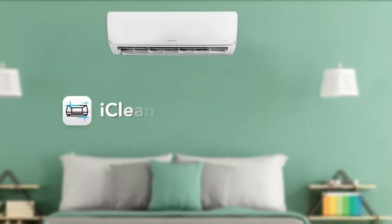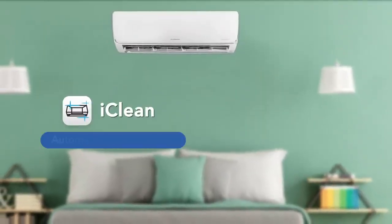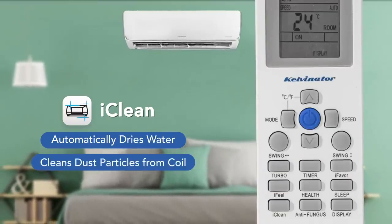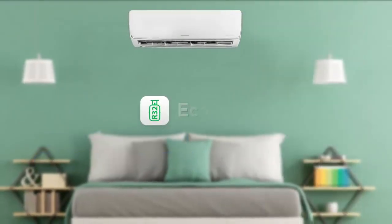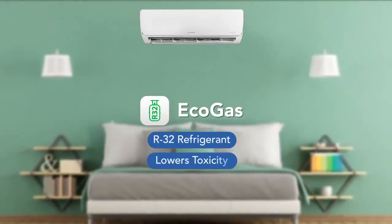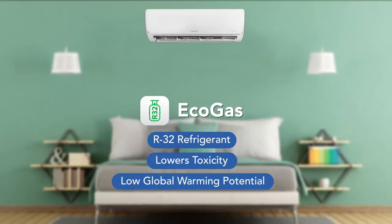This AC has an Eye Clean feature that automatically dries water and cleans dust particles from the coil when you press Self Clean on the remote. This AC also has Eco Gas, which uses R32 refrigerant that lowers toxicity and has a low global warming potential.